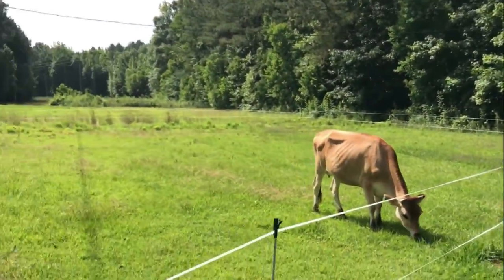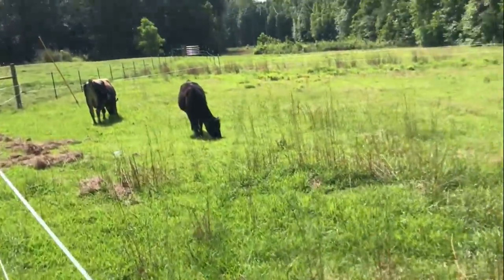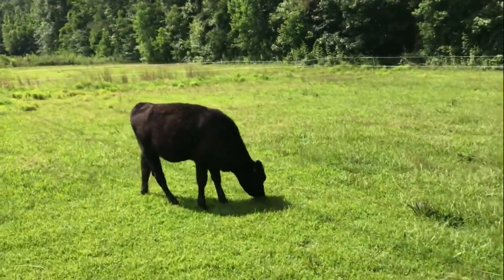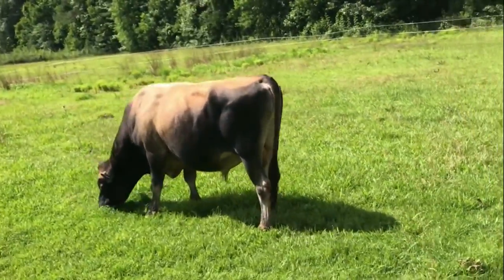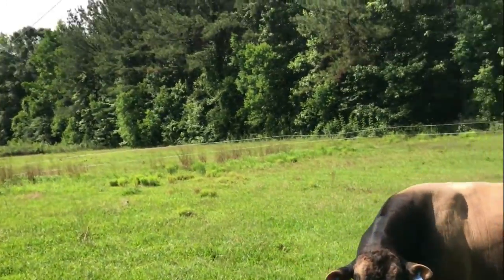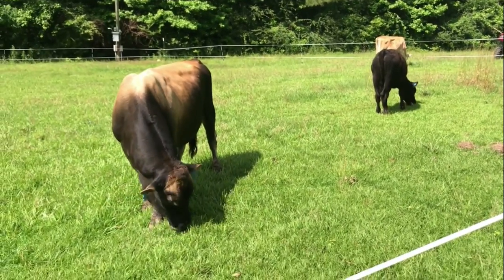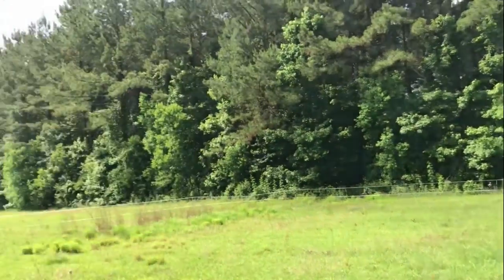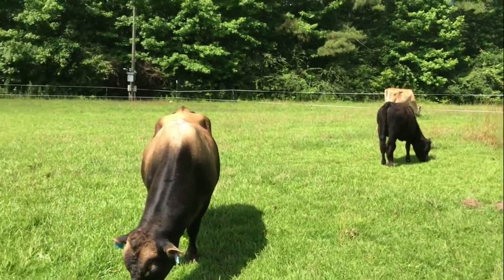We got the second fence up — we only did two strands. It's pretty tight; I'll probably regret saying that. But they're in it. We're going to let them eat this little paddock. We got the solar charger on, we still need to get the ground rod in. It's high grass everywhere — good bahia and good bermuda. I think they're going to enjoy this. We're going to stay here for about two to three days, then hit them back to that other paddock and then the other side of the house.